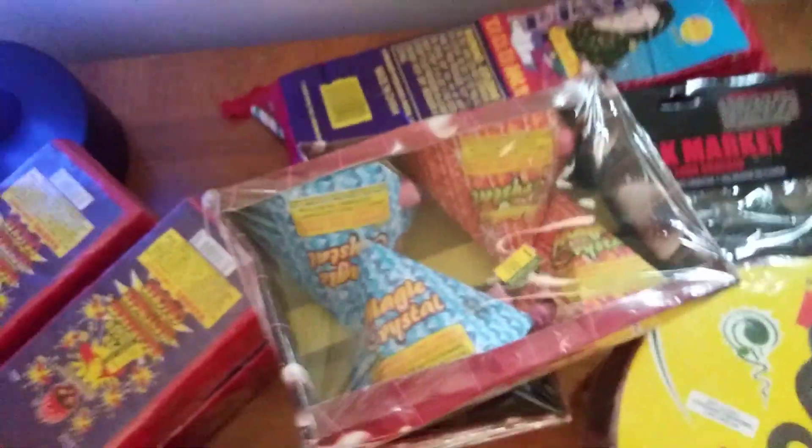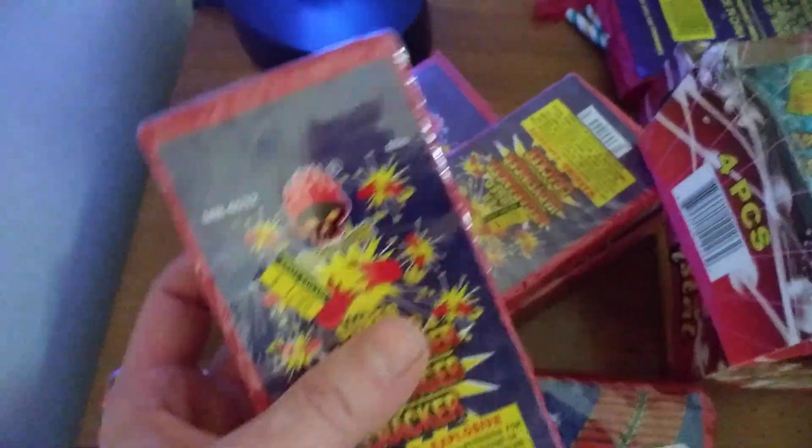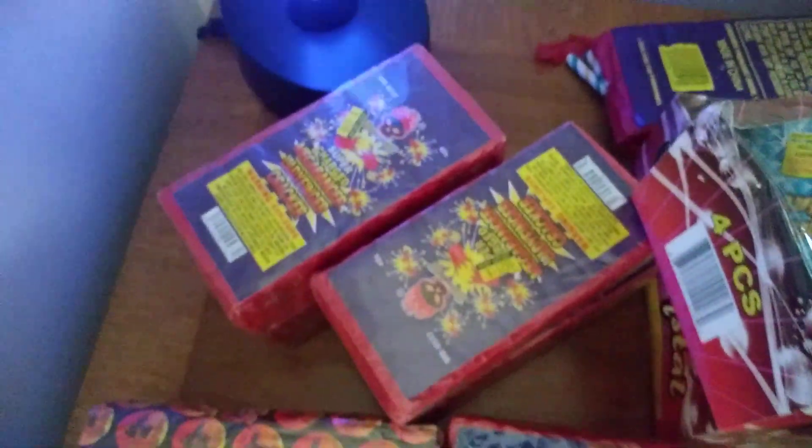We grabbed some magic crystals from Pyro Predator, which is a good brand. We did get some more ladyfingers — we picked up four more bricks of the older mega bangers. These are going to be nice, these are wrapped really well.